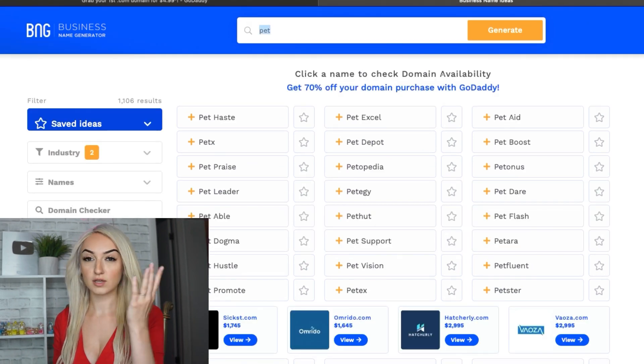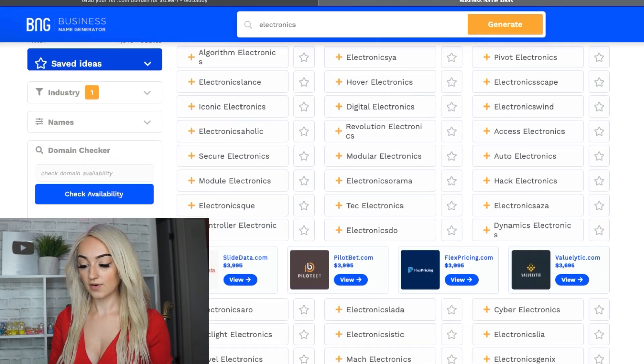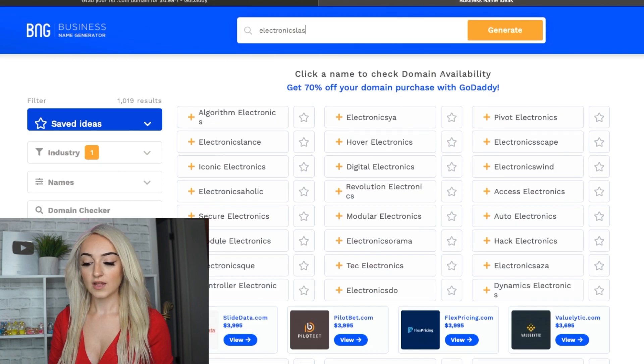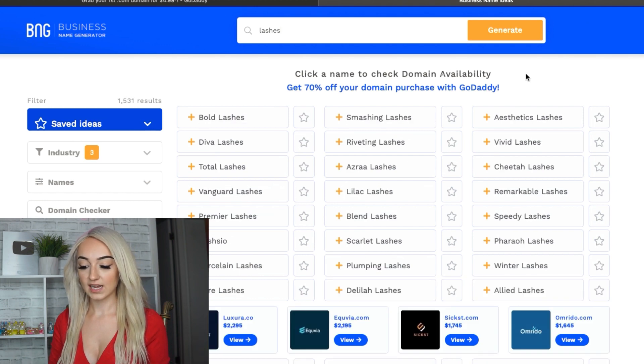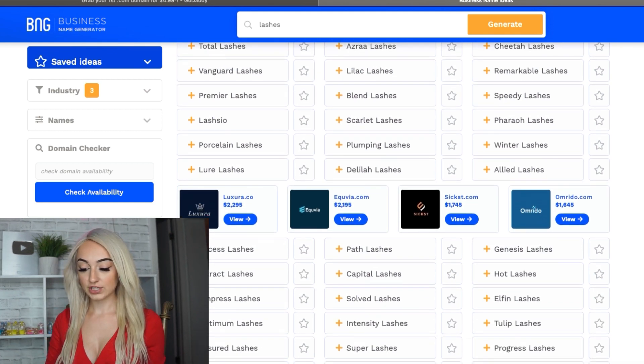You can also look up other niches. Like if you're selling electronics, just type in 'electronics' and there are so many to choose from as well. Another one I could look up was 'lashes' — if you're starting a lash brand or cosmetics. You could look up lashes like smashing lashes, bold lashes. Bold lashes is probably taken, but lower lashes — that's cute.